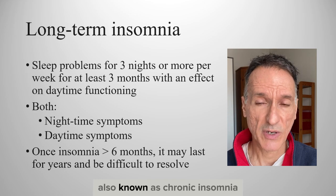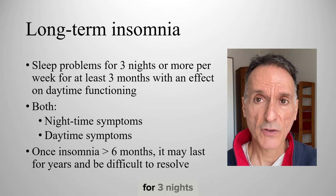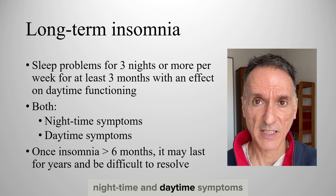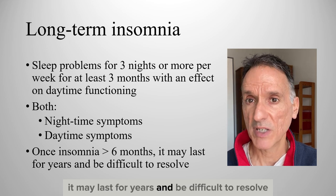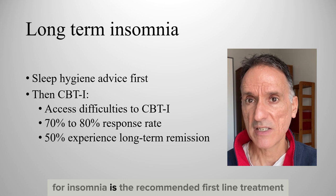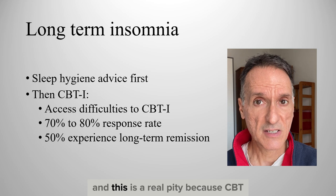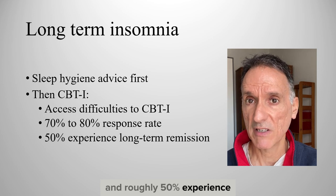Long-term insomnia, also known as chronic insomnia, is defined as dissatisfaction with quantity or quality of sleep for 3 nights or more per week for at least 3 months, with an effect on daytime functioning. Therefore, long-term insomnia has both nighttime and daytime symptoms. Furthermore, once insomnia has lasted for more than 6 months, it may last for years and be difficult to resolve. For long-term insomnia, sleep hygiene advice is given first, and then CBT for insomnia is the recommended first-line treatment. But there are access difficulties to CBT for insomnia across the country and in many areas access is poor. This is a real pity because CBT for insomnia has a 70–80% response rate and roughly 50% experience long-term remission.